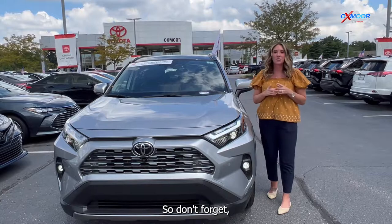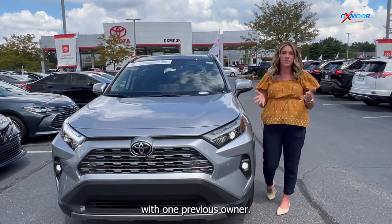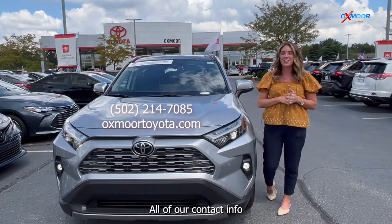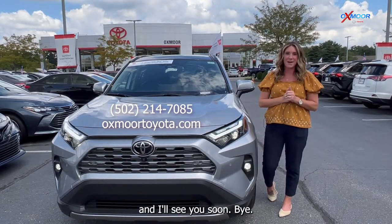All right, you guys. So don't forget, these are all certified, so you'll have a clean Carfax with one previous owner. If you all have any questions, feel free to let us know. All of our contact info is listed right here. Thanks so much, and I'll see you soon. Bye.